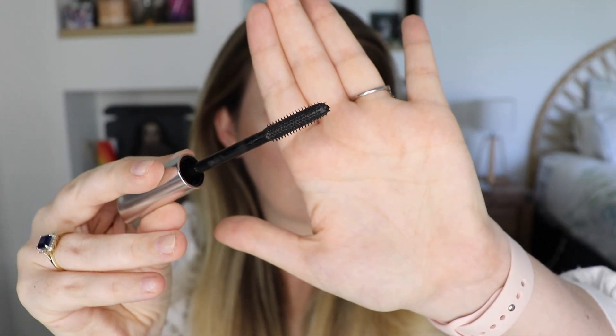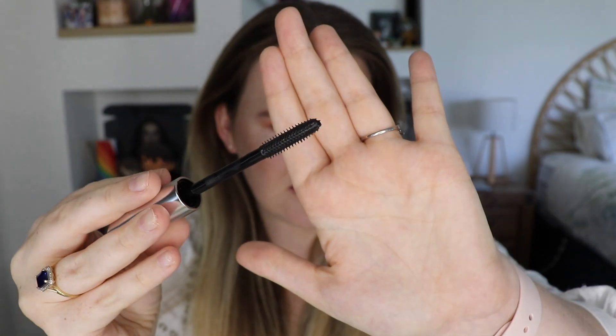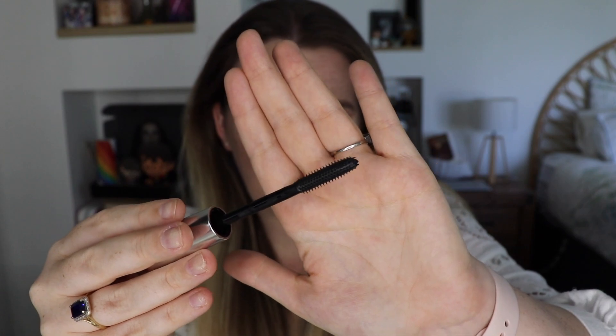I haven't tried the Bad Girl Bang mascara, but I have tried the Their Real mascara and I didn't really actually like it all that much. I love Roller Lash but I didn't really like the other ones. So I'm very interested to see how this is going to go. I'm just going to open it up and show you guys. This is what the wand looks like — I really like this wand. It's definitely the style of wand that I like to use, very similar to the Roller Lash wand, so already I feel like I'm probably going to have a good time with this.